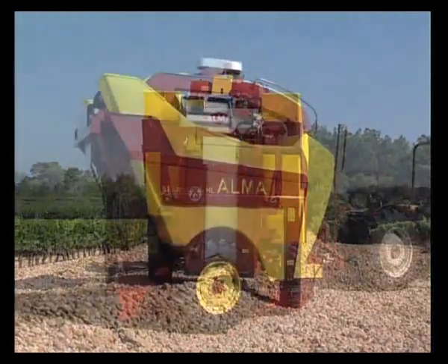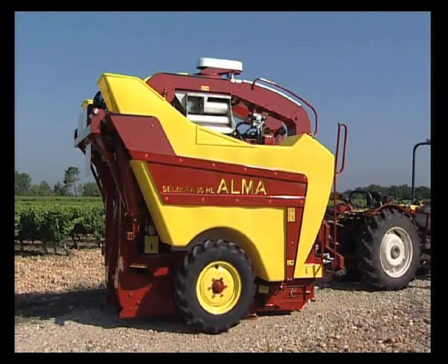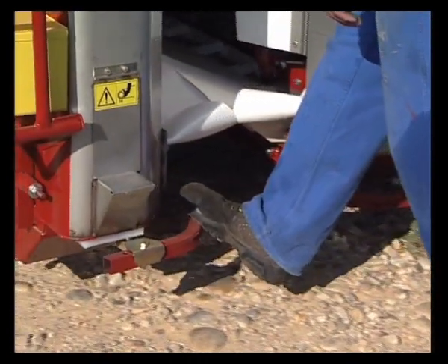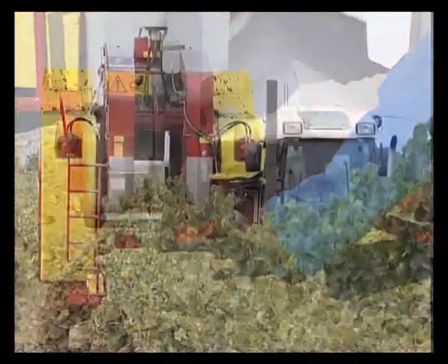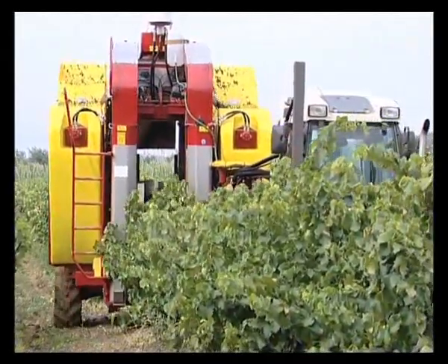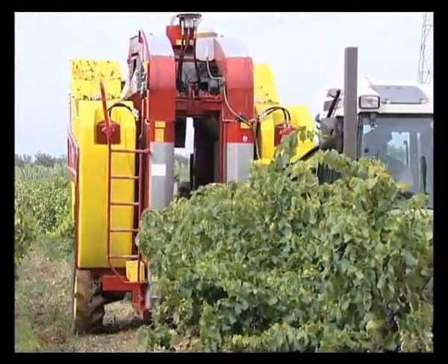Selected driving wheels ensure top efficiency on rough and sloping ground. Automatic steering enables rapid centering on the row independently of direction. The automatic centering of the picking head, an Alma exclusivity, ensures perfect shaking alignment and easier row entry, and avoids juice loss through the scales and damage to vines and trellis, enabling the driver to give his full attention to the terrain topography.